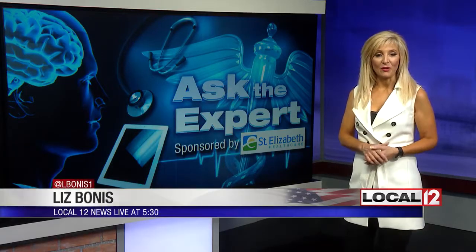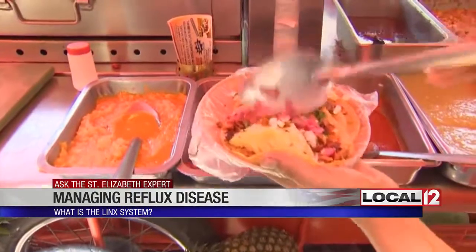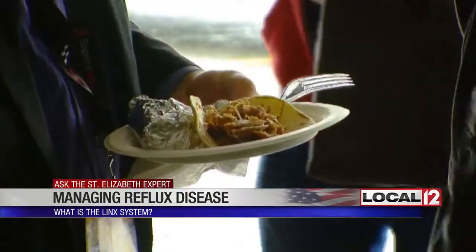Good evening. A thoracic surgeon at St. Elizabeth Health Care, one of the few in the region using this system with the magnets to really help people find relief. Every time she took a bite of one of her favorite foods, Jillian Berdorf says heartburn followed.